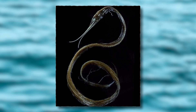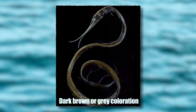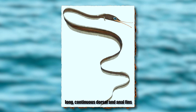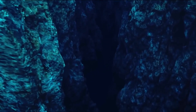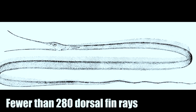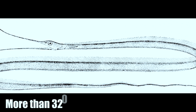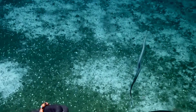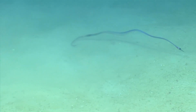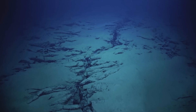Some species, like the slender snipe eel, may have a dark brown or gray coloration, often darker on their undersides. Snipe eels have long, continuous dorsal and anal fins that run almost the entire length of their bodies, aiding their undulating swimming motion. The number of fin rays can vary significantly between species, with some having fewer than 280 dorsal fin rays and others having more than 320. Living in an environment where light is scarce, snipe eels have also developed enhanced sensory capabilities, including well-developed lateral lines — sensory organs that detect vibrations and movements in the surrounding water — allowing them to locate prey and navigate their dark environment effectively.